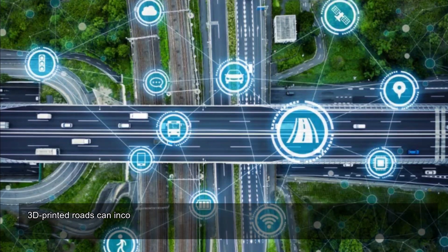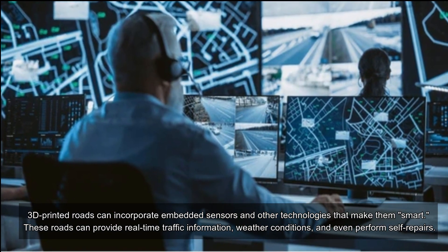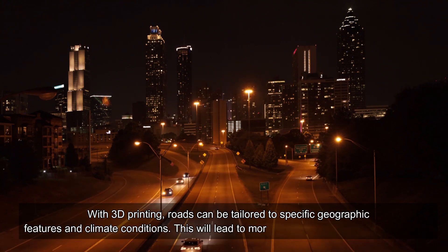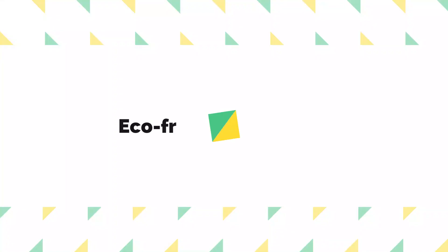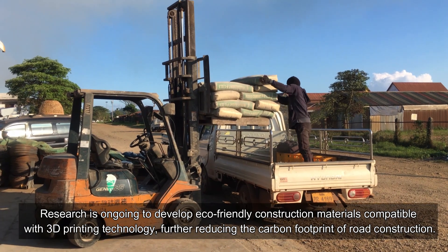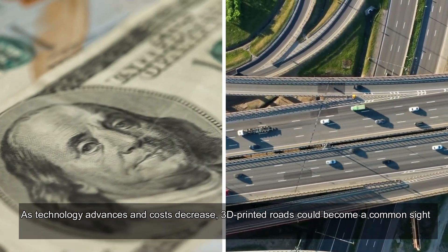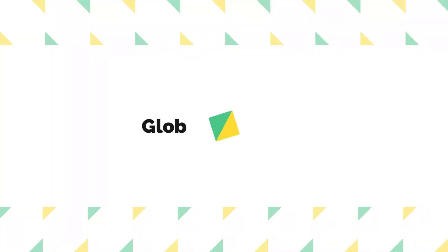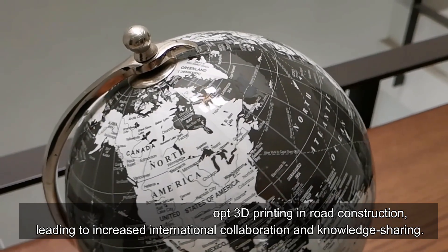Smart roads: 3D printed roads can incorporate embedded sensors and other technologies, providing real-time traffic information, weather conditions, and even performing self-repairs. With 3D printing, roads can be tailored to specific geographic features and climate conditions, leading to more durable and resilient infrastructure. Research is ongoing to develop eco-friendly construction materials compatible with 3D printing technology, further reducing the carbon footprint of road construction. As technology advances and costs decrease, 3D printed roads could become commonplace, transforming transportation networks. More countries are also likely to adopt 3D printing in road construction, leading to increased international collaboration and knowledge sharing.